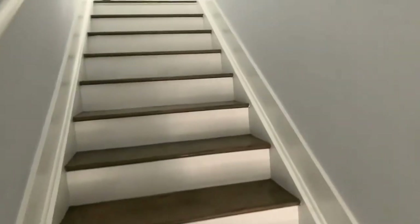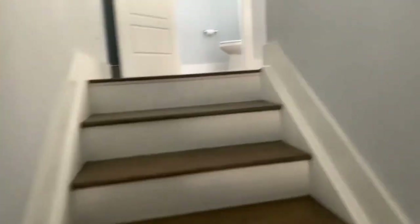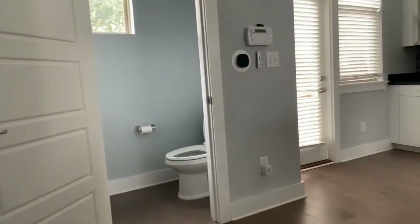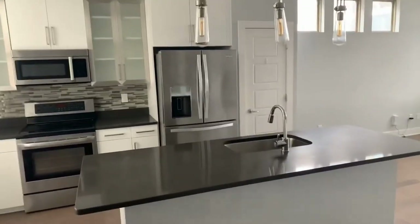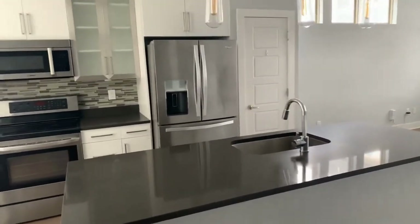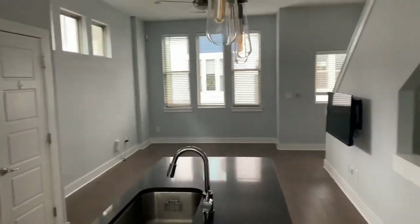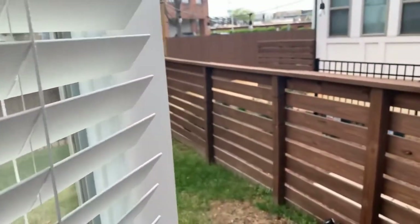As we head upstairs to our first floor, we come into an entertainer's space — open concept kitchen, living room area. Stainless steel appliances. Granite countertops. We also have a nice little urban living environment space, which allows you to have a little bit of the outdoors.